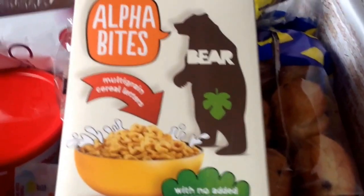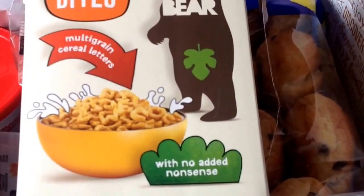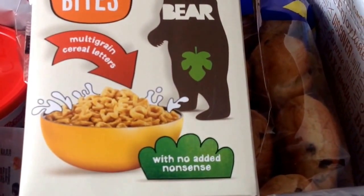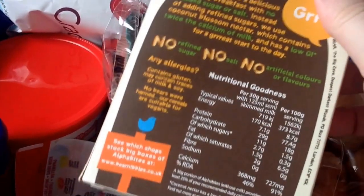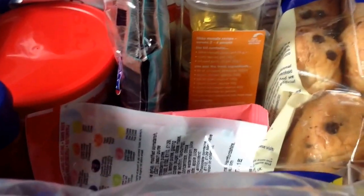These are the Bear Alphabites. We've had a full pack of these before from this box and Edward really enjoyed them, so he'll like them and they'll give him a breakfast. That's the first item and it is the sample item.